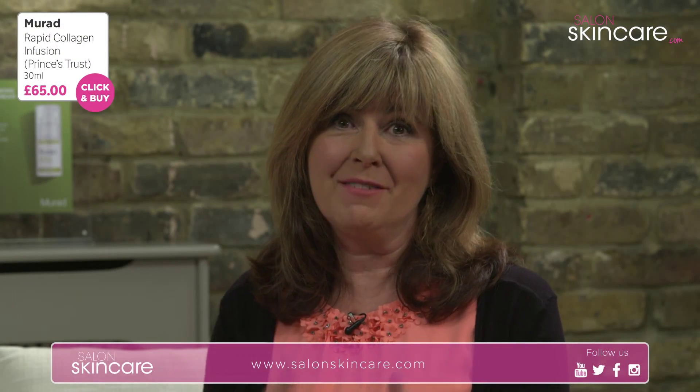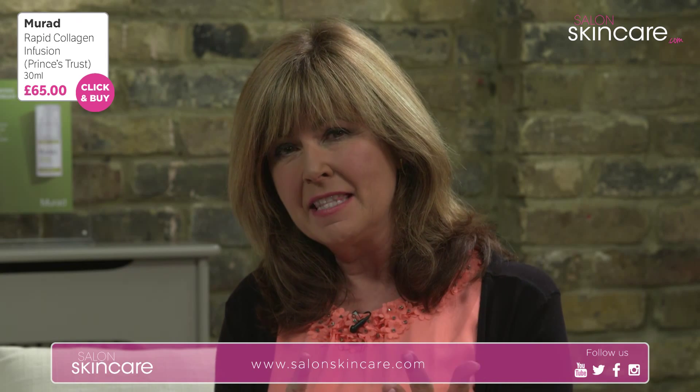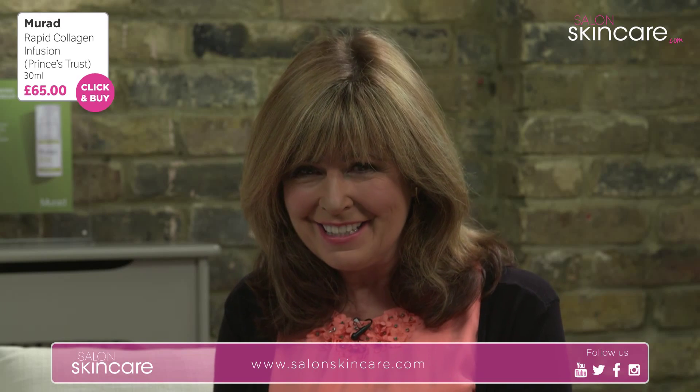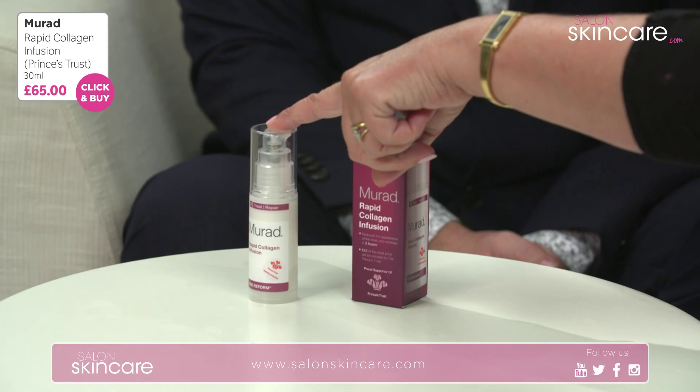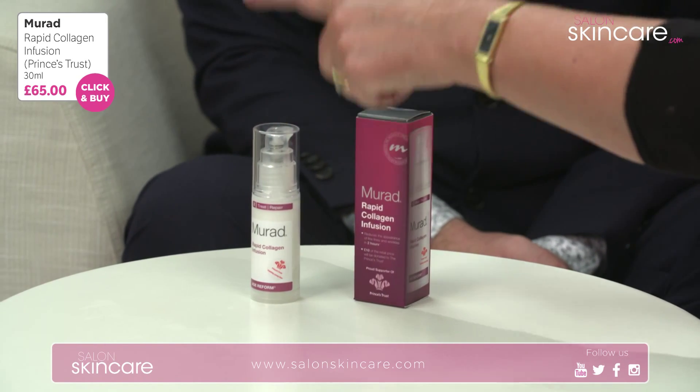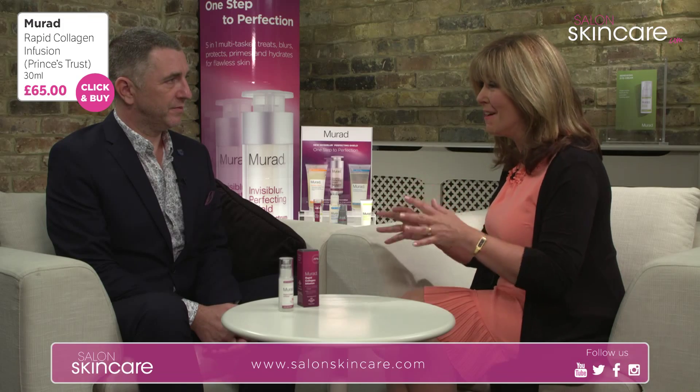My top three personal favourites from this range are the Perfecting Day Cream, the Perfecting Night Cream, and the Rapid Collagen Infusion, which is what we're going to talk about right now. We've got a price of £65 and the size is 30ml, which seems to last for a very, very long time.